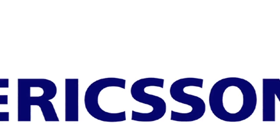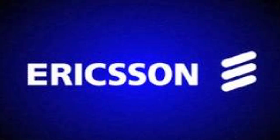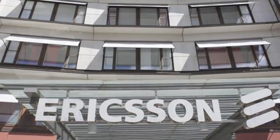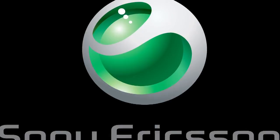Ericsson is a world-renowned Swedish telecommunication giant that deals in defense, radar, telephone and wireless technology. Headquartered in Kista, Stockholm, the company was founded in 1976 by Swedish inventor and entrepreneur Lars Magnus Ericsson. Ericsson is currently the world's largest provider of telecommunication and wireless network equipment. That's about the company, now let's know more about Ericsson's logo.